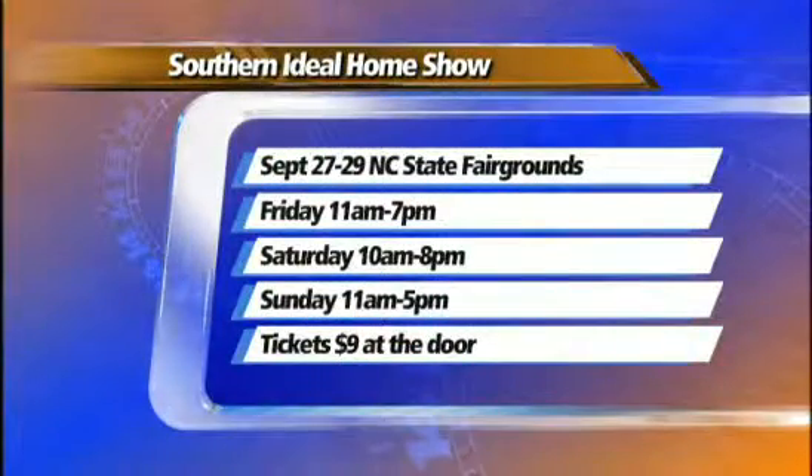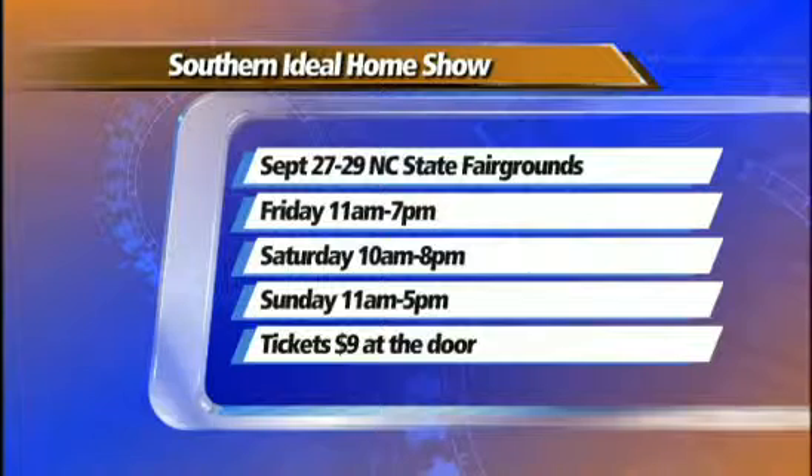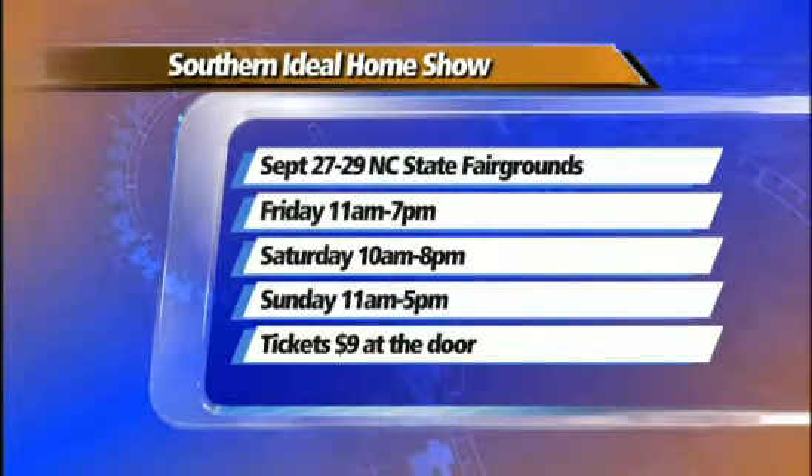The designs can be seen Friday, Saturday, and Sunday at the Southern Ideal Home Show. The public can vote on their favorite design, and the winner will be announced Sunday evening. The Southern Ideal Home Show happens this week at the NC State Fairgrounds. Tickets are $9 at the door. There will be so many ideas there — it's going to be a fun place.